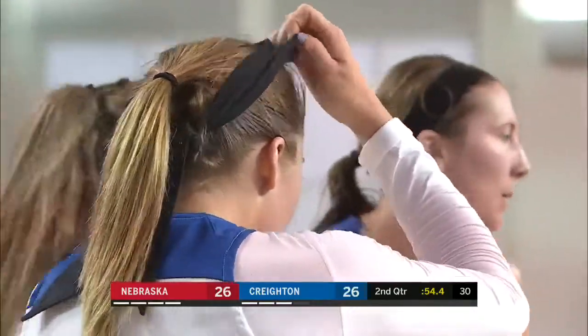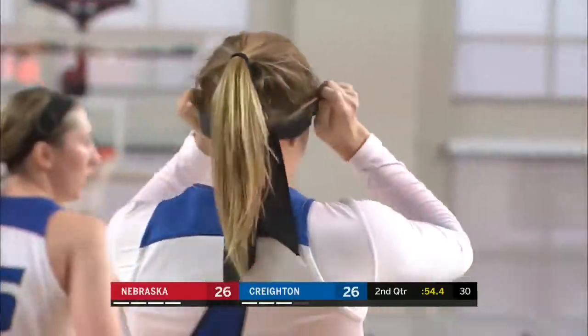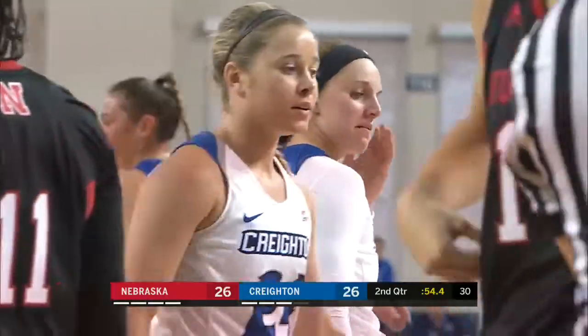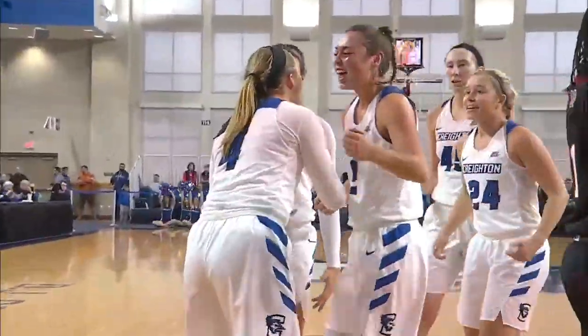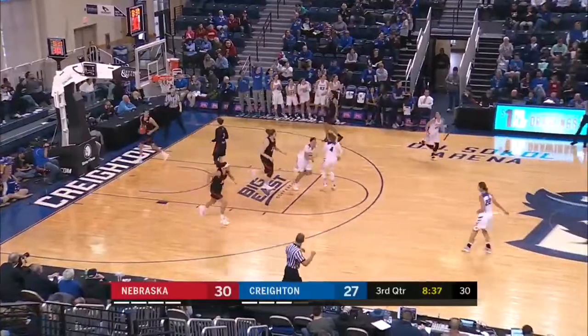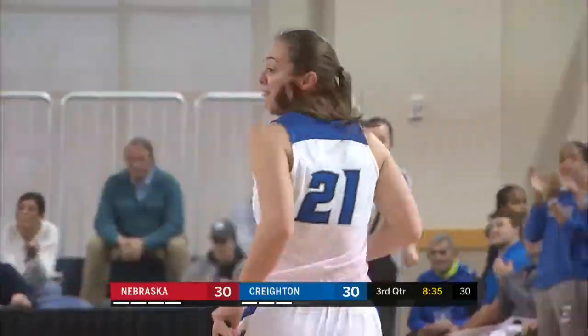Sarda again draws the contact and again finishes. Creighton ties things up, and she can put the Blue Jays back in front with a free throw under a minute left here in the half. It's so interesting that we talk about how good of an outside team both these squads are, but the way... Good. And Creighton ties things back up.